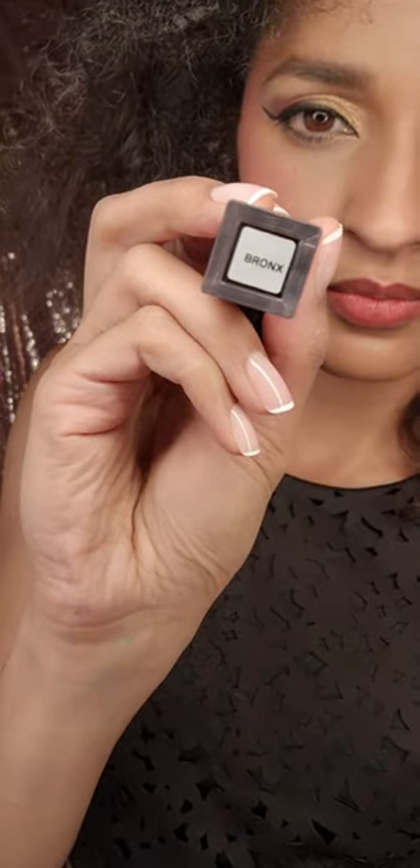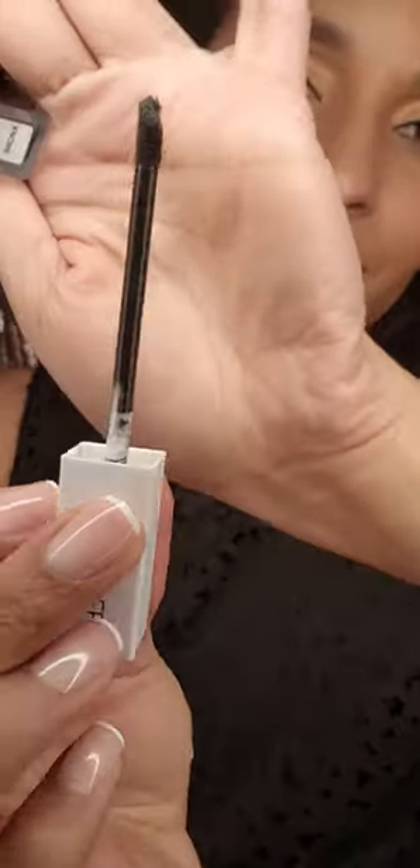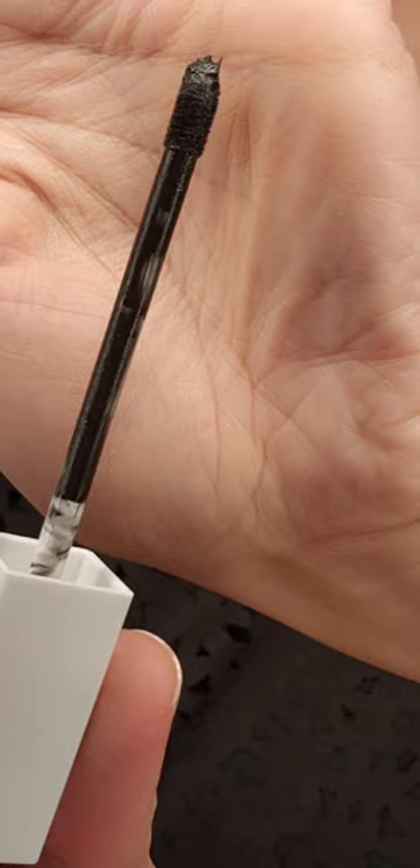I'm obsessed with the new show Wednesday, and I love her black lipstick, so I picked up this Ofra long-lasting liquid lipstick in the color Bronx. It's mousse-y in texture, and it has a doe foot applicator. It's vegan, has a vanilla scent, and it's gluten-free.